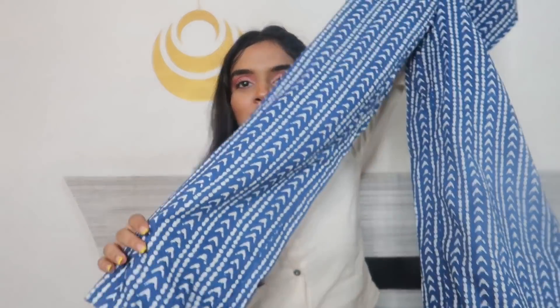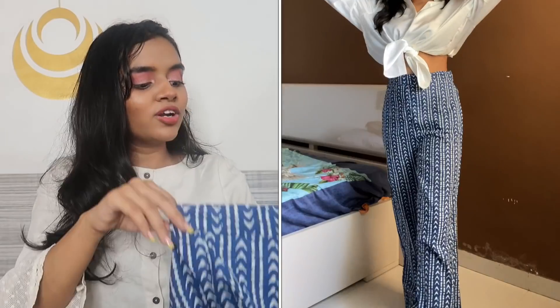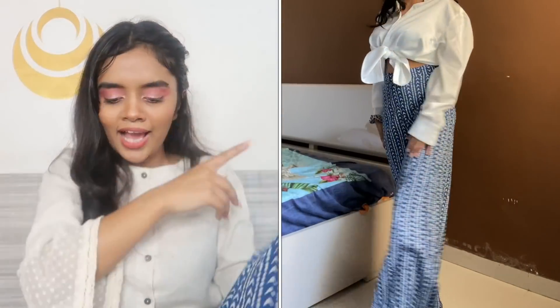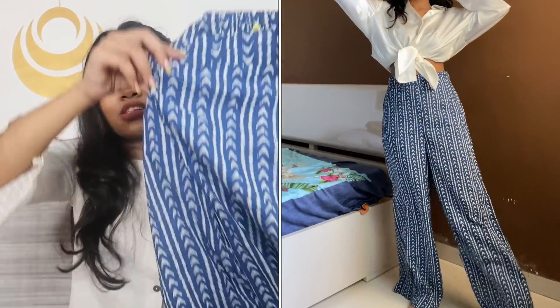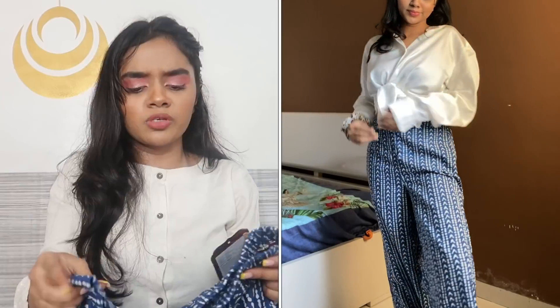The very first thing is this plazo pant — it has a very Indo-western vibe. It's a high-waist pant, the length is very good, and it's a great brand. This is in size extra small. Its original price is 899 rupees and I got it for 799. It has vertical lines which make your legs look elongated so you end up looking taller. You can style it with a cute crop top or tie a white shirt over it.